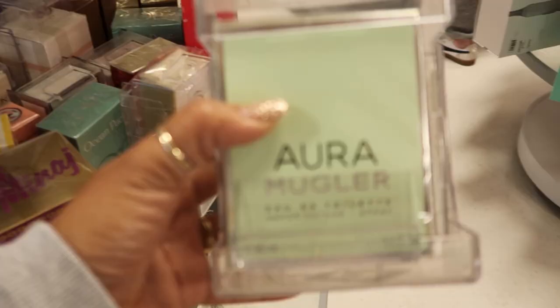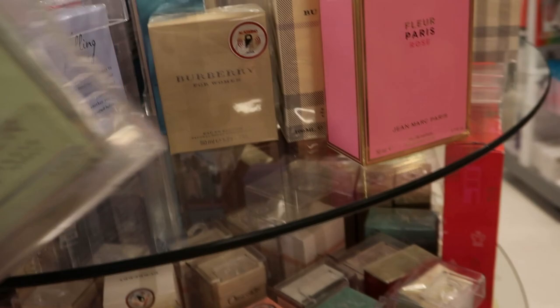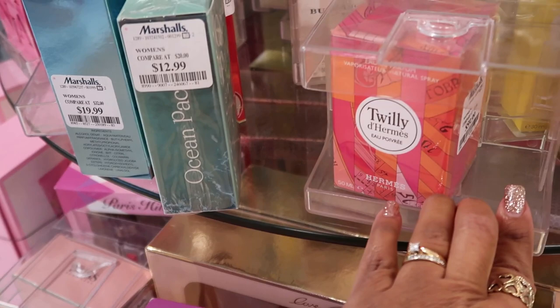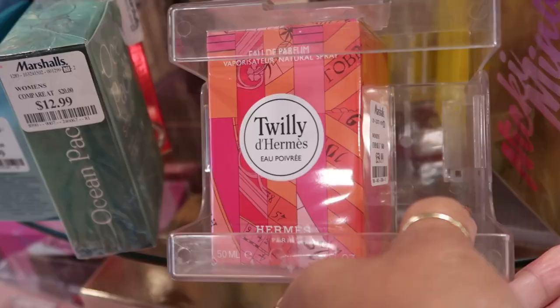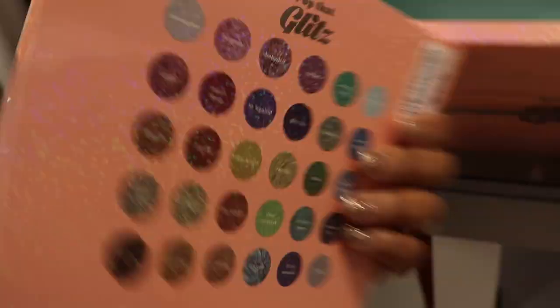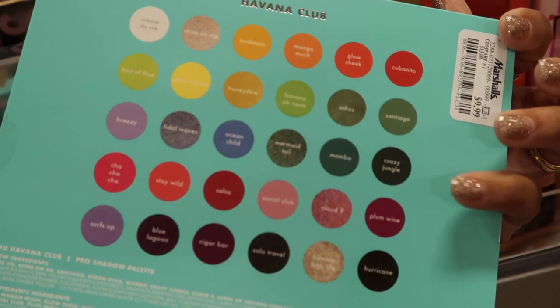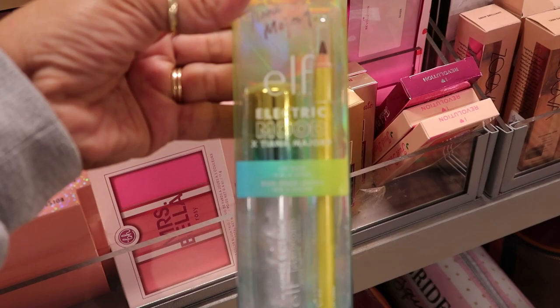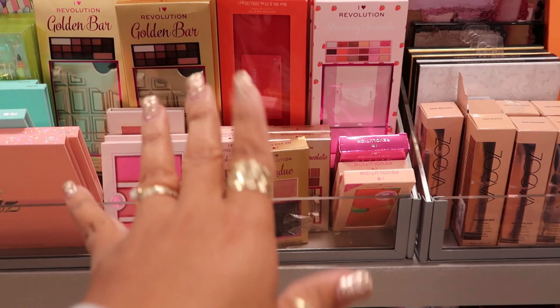You have the Aura Mugler right here for $60, all kinds of different perfumes. Twilly — this one is $60. Pop That Glitz glitter palette for $9.99 — every color is glittery, that's why it's called that. The Havana Club Cara Duo — those are pretty for $10. Elf Electric Mood, Tiana Major 9. I love Revolution. CoverGirl — $3.99.